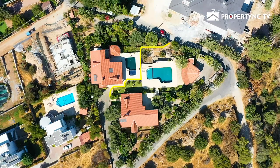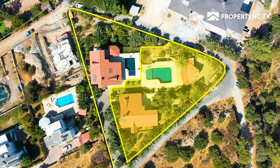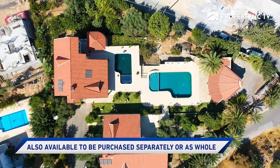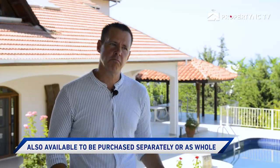This property is perfect for dual family living, where one family can live in one property and the other household in the other. This is a unique opportunity with two lovely properties up for sale. In saying that, if you're only looking for one, there's an opportunity here too, as there are two separate villas on two separate title deeds.